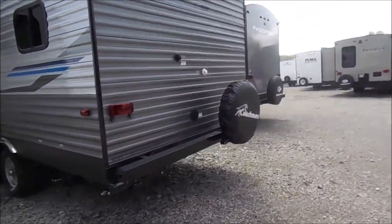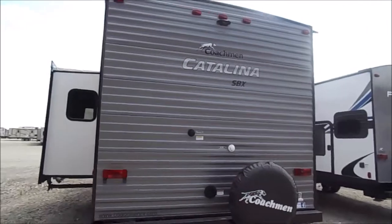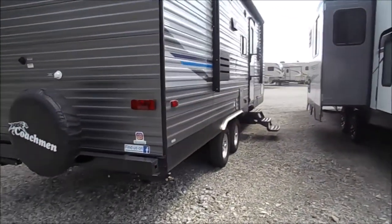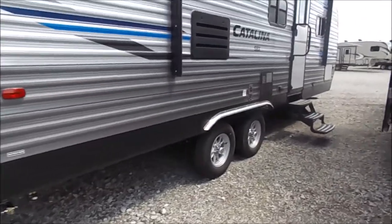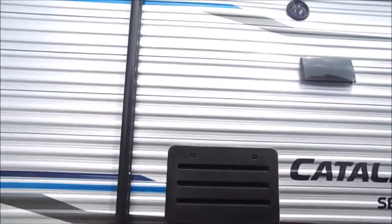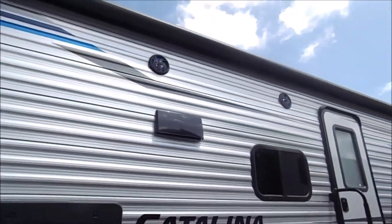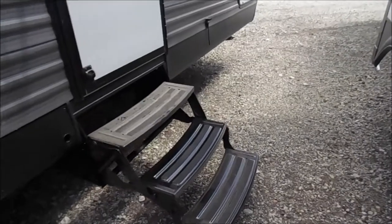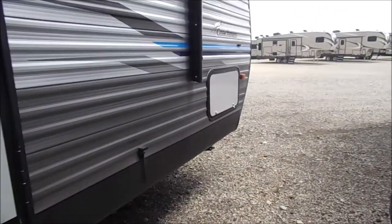You've got your bumper with your spare tire and a spot for a backup camera up top. Two speakers up there at the top, right below your awning, and then you've got your pass-through storage there.